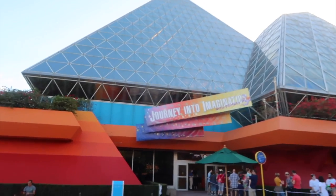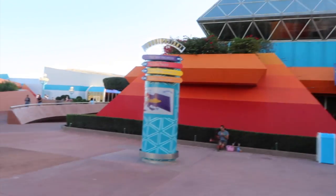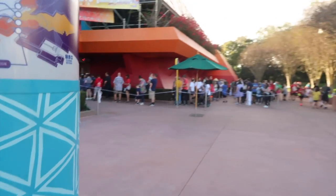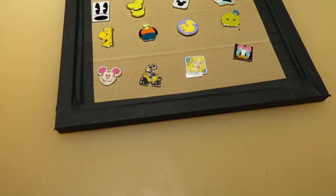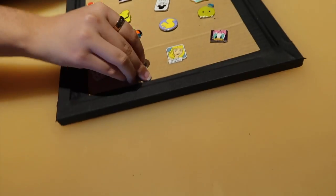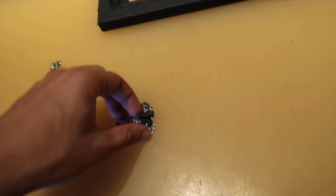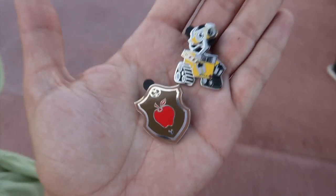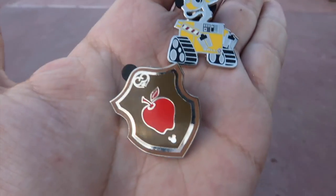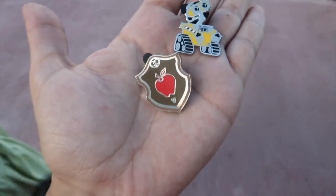We're going to head over to the side into the gift shop. That's quite a long line for Figment, and Nemo was five minutes. Can we trade for the Wall-E and then the Snow White Apple? Some more fun pins off of that board — we found Wall-E and then the Snow White Apple. I think that's the second one we found from that series.